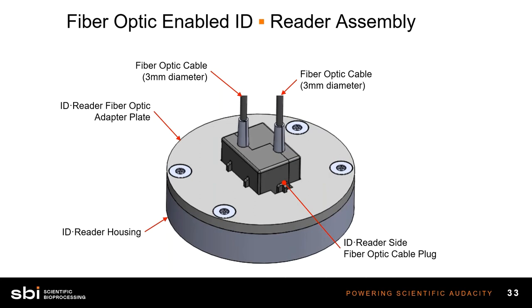Here's another diagram of what the fiber optic system looks like. You can see the basic reader housing now equipped with fiber optic cables. These fiber optic cables are 3 millimeters in diameter — jacketed, adding an extra millimeter, so 2 millimeter fiber and 3 millimeter after the jacket. These fibers can be any length — this diagram cuts them off, but they could be very short or up to a meter long, depending on your application.